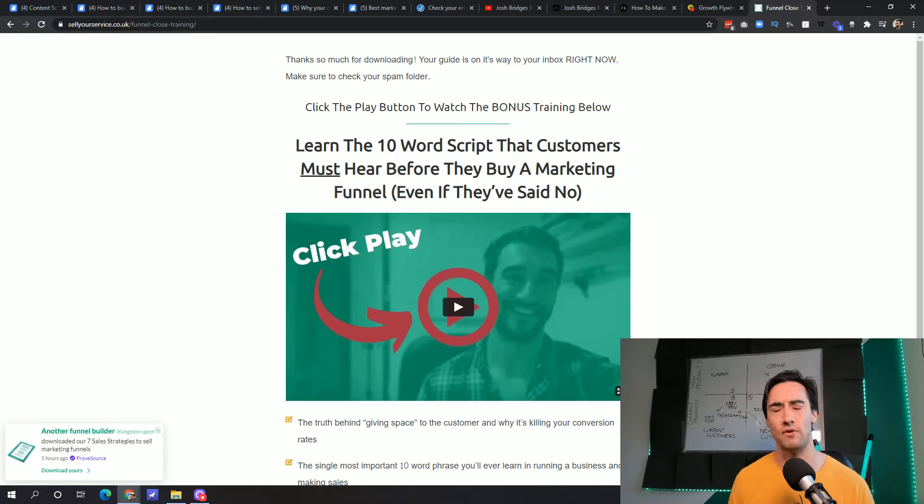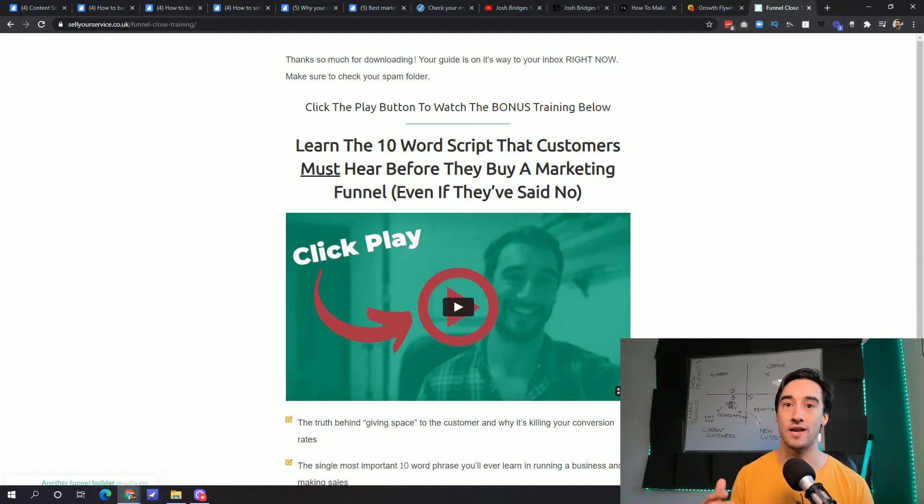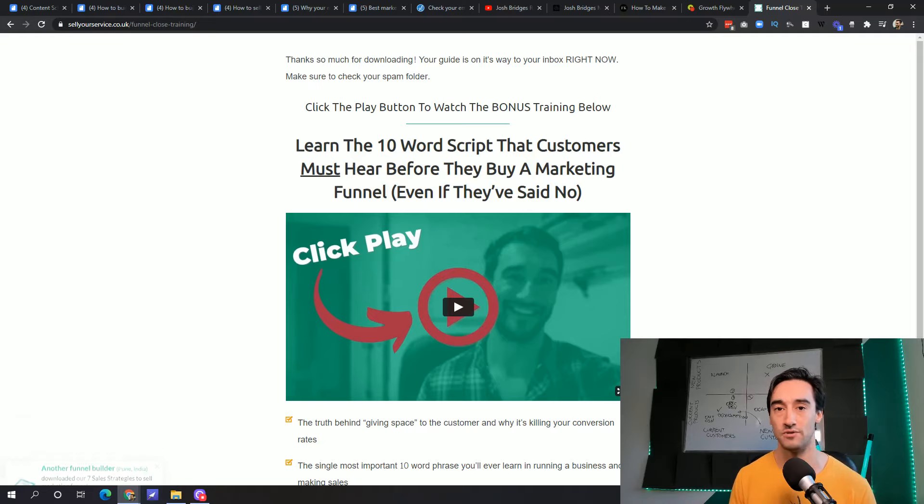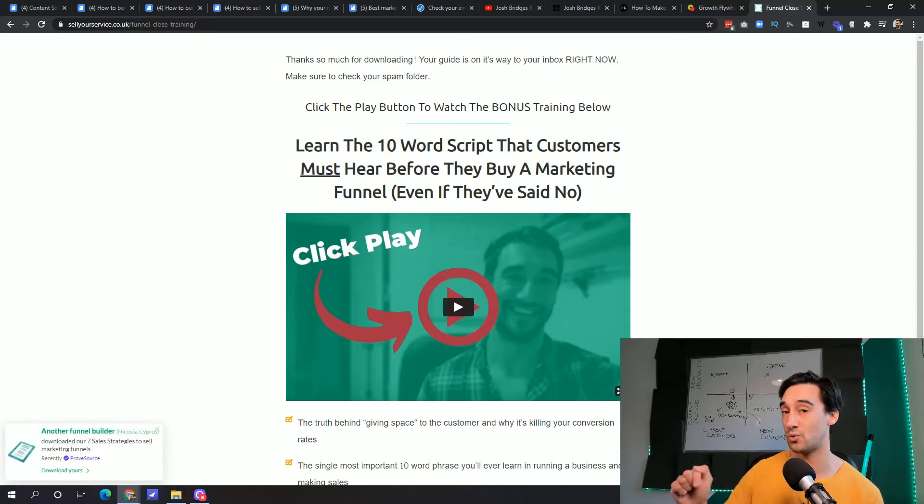The course is our funnel close training, which shows funnel builders how to take a proposal from the writing stage to the part where they actually sign. This converts around 3%, meaning for every 100 people who opt in, three buy it. Then roughly 10 to 20% buy the next product after that, because we've worked that part of the process out. So this is an incredibly lucrative funnel — we start generating profit from customers way before they've bought any of our core offers, meaning we can invest further resources into our core products down the line.